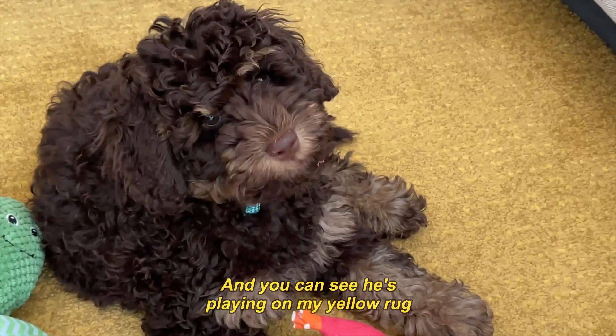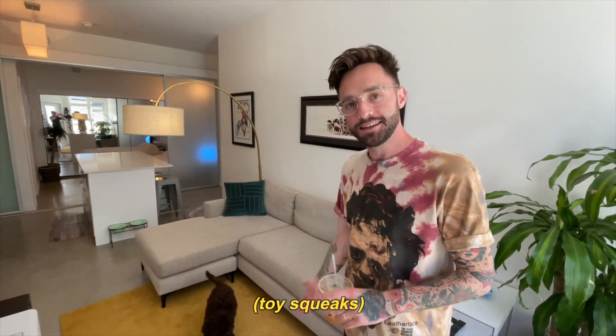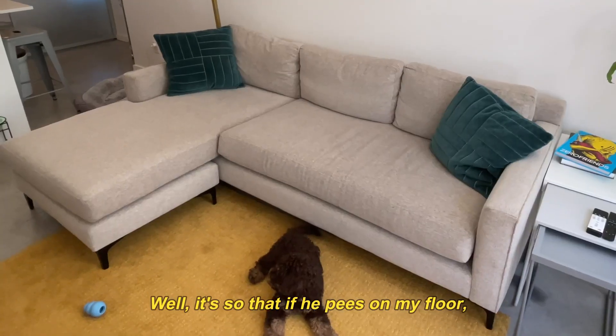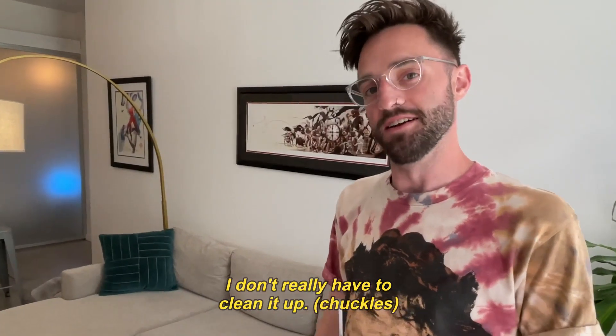You can see he's playing on my yellow rug that I purchased from Ikea. You might be wondering why I chose the color yellow — well, it's so that if he pees on my floor, I don't really have to clean it up.